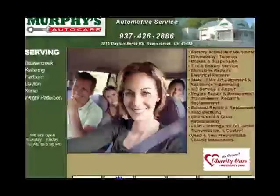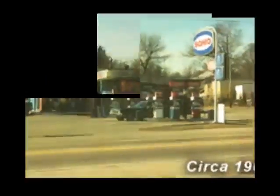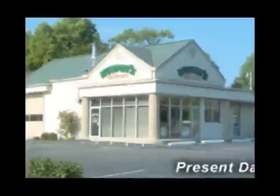Looking for a great auto repair shop in the Dayton area? Look no further — it's Murphy's Auto Care. A family tradition started more than 40 years ago, serving Dayton, Beaver Creek, Kettering, Fairborn, Xenia, and Wright-Patterson Air Force Base.